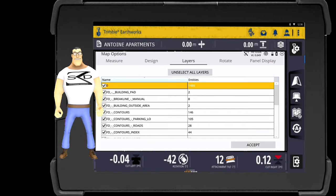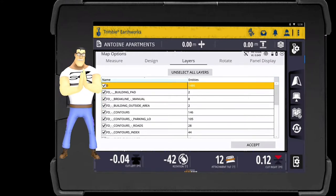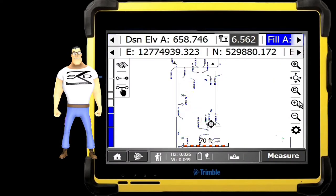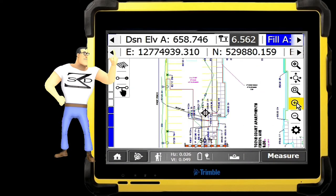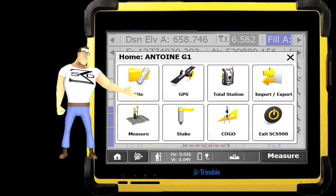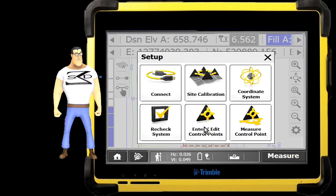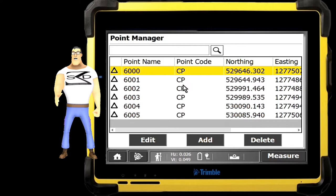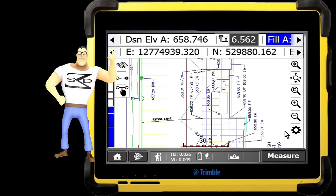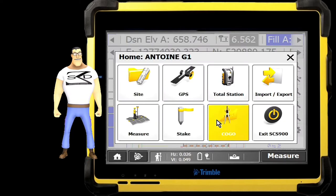Younger tech-savvy operators really like the maps and features, giving them more control and optimum production. For grade checkers using rovers, we apply the same principles but with even more map data for control of the site grading operations. We also, whenever applicable, enter project control point data so they can hit the ground running and be ready to calibrate the site.